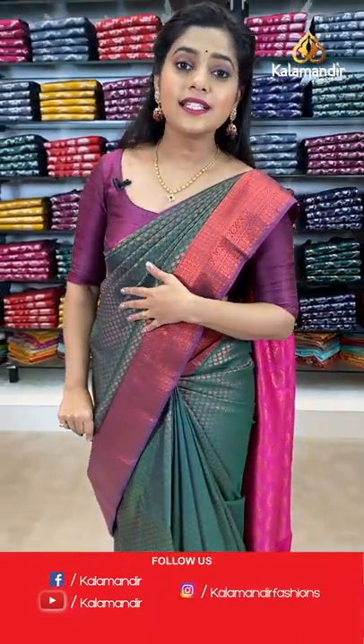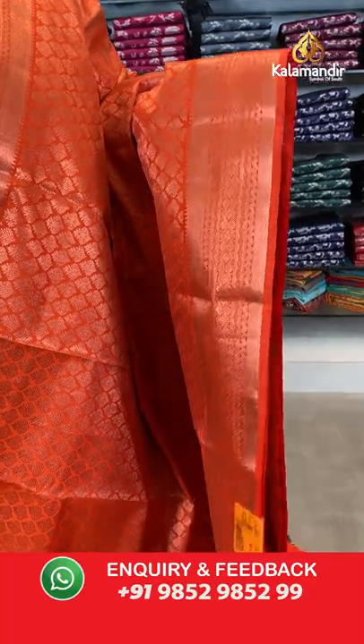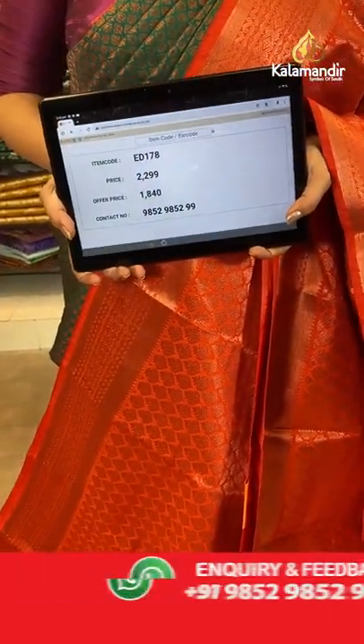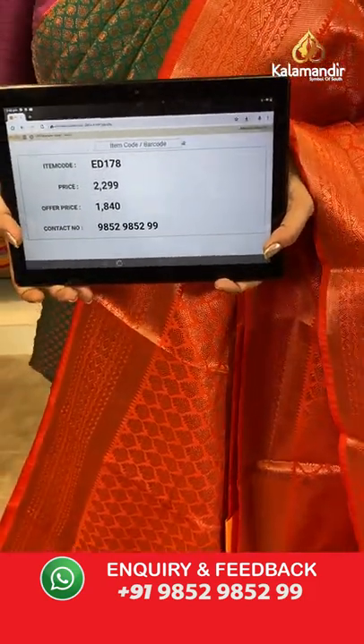Last colour in this pattern and from the shelf collection is saffron orange — bright orange with copper zari weaving. Orange and copper zari are very complementing colours. The border has kadi lines and brocade pattern pallu. Plain saffron blouse piece. Saree code is ED178, offer price 1840 rupees.